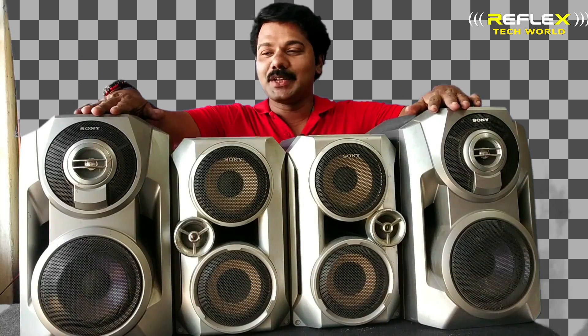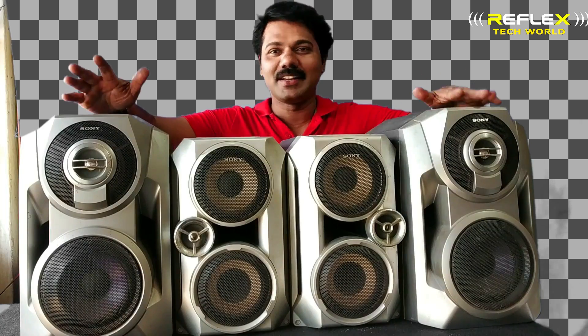Hello friends. We are here in Reflux Tech. We are here to talk about how the speakers are doing.